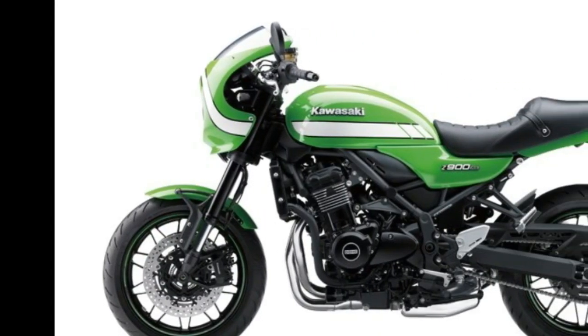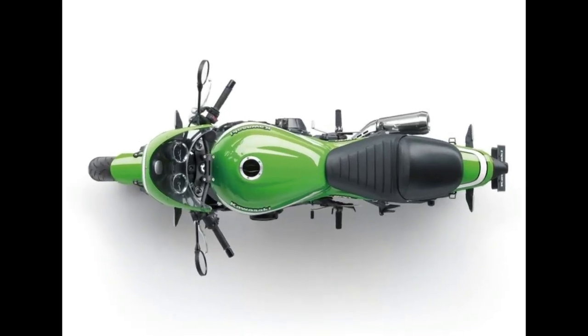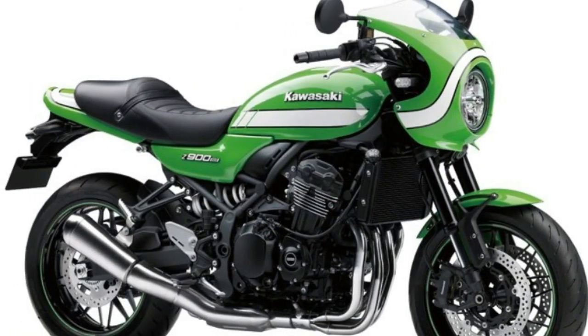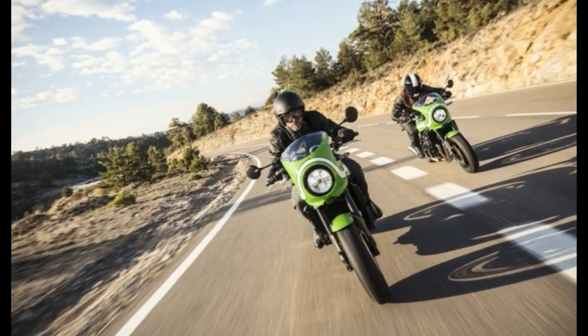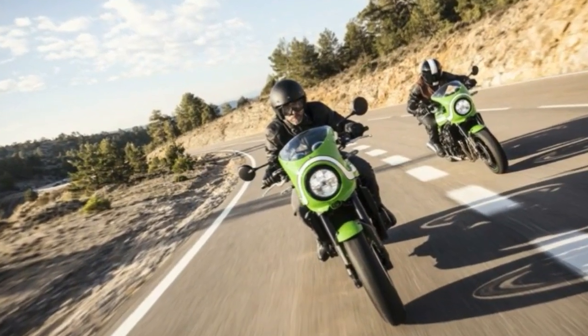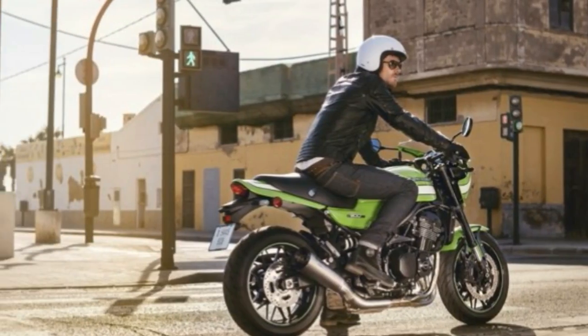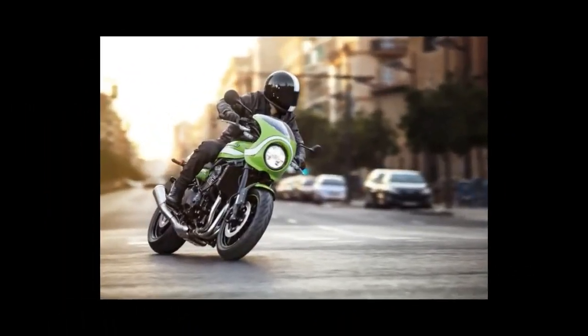Ikuma-san sounds pretty excited — honestly, so am I. I know that the Cafe is essentially a standard Z900RS with cafe drag, but just look at it. The fairing and that stripe package and the more aggressive riding style are seriously rad, and remind me of the old K-series bikes from Mad Max. If a caved-out Kawasaki was good enough for the Toe Cutter, it's good enough for me.